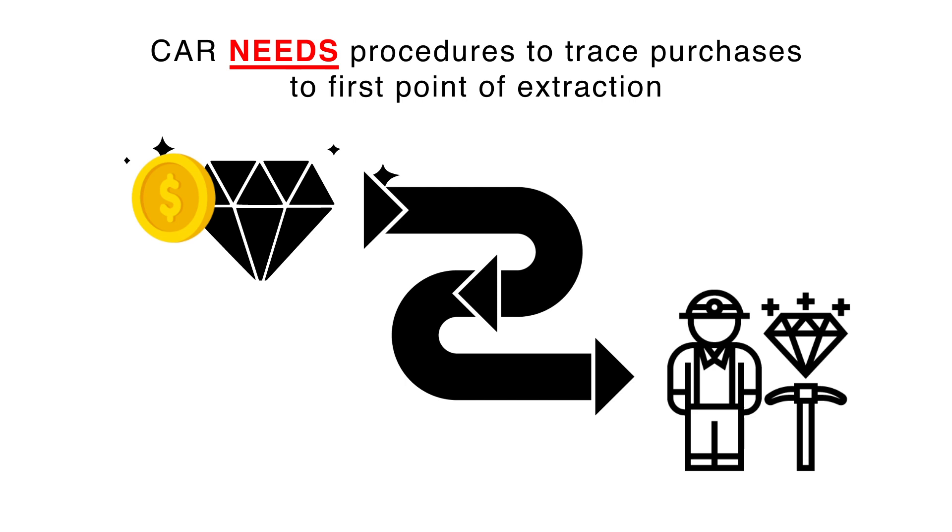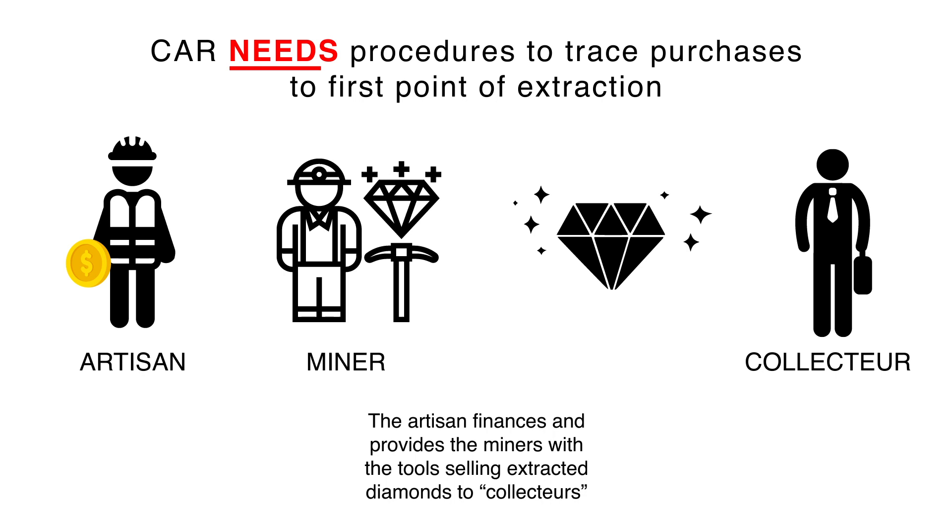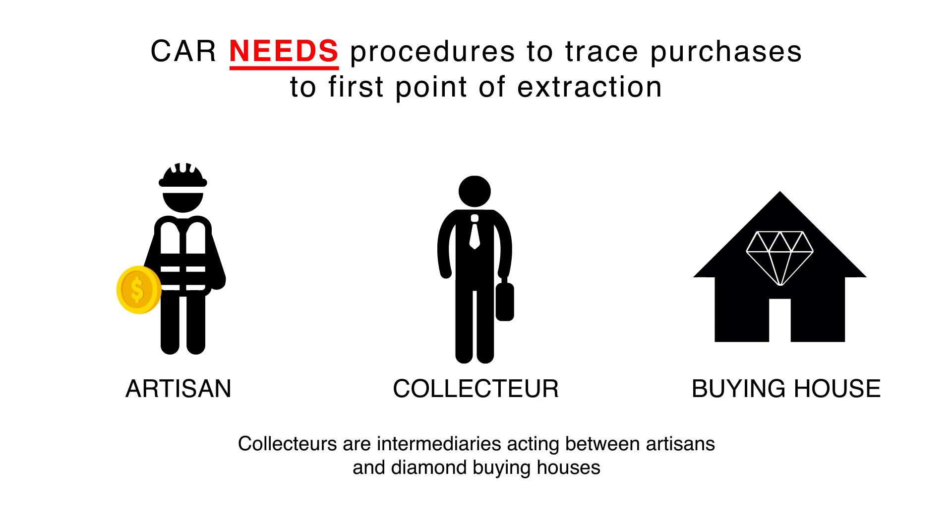In line with today's best practice principles, the country needs procedures to trace purchases to the first point of extraction. Alluvial mining is organized through so-called chantiers — that means 10 to 15 miners working under the supervision of one artisan. The artisan finances and provides the miners with the tools, selling extracted diamonds to what are called collecteurs — intermediaries acting between artisans and diamond-buying houses.